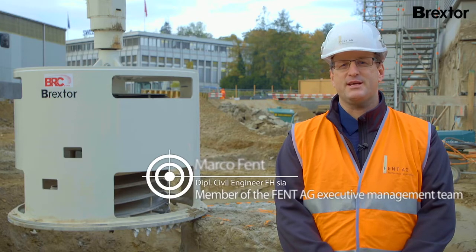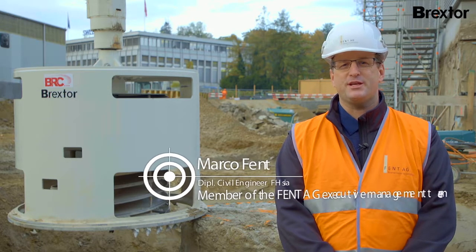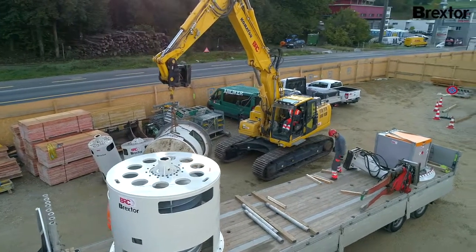There are various systems on the market for this, which we are all pretty familiar with. However, there is only one system that is technically convincing and can be used economically and efficiently at the same time.